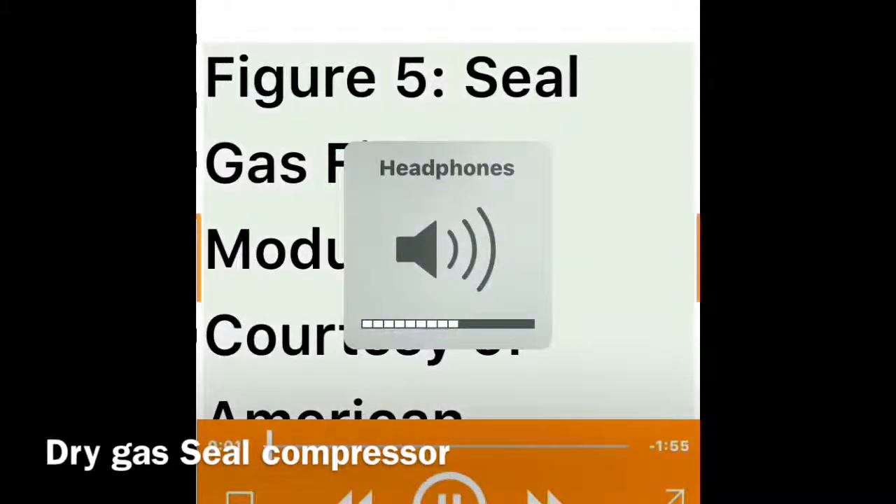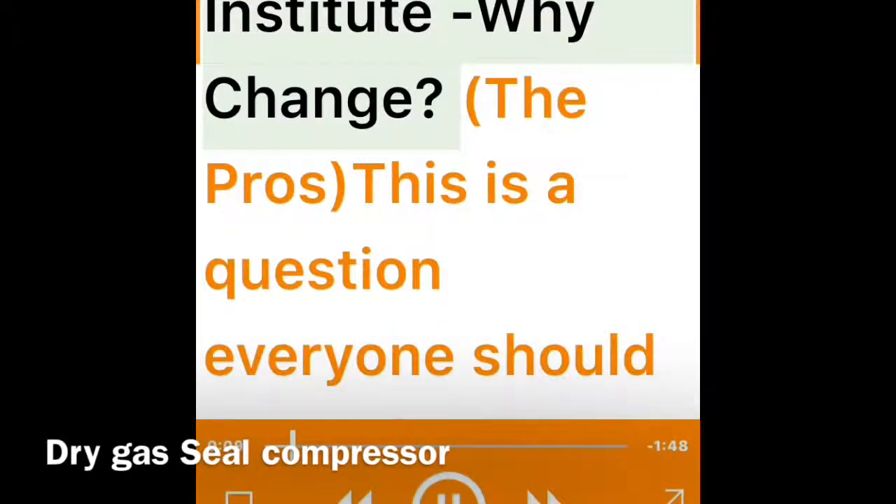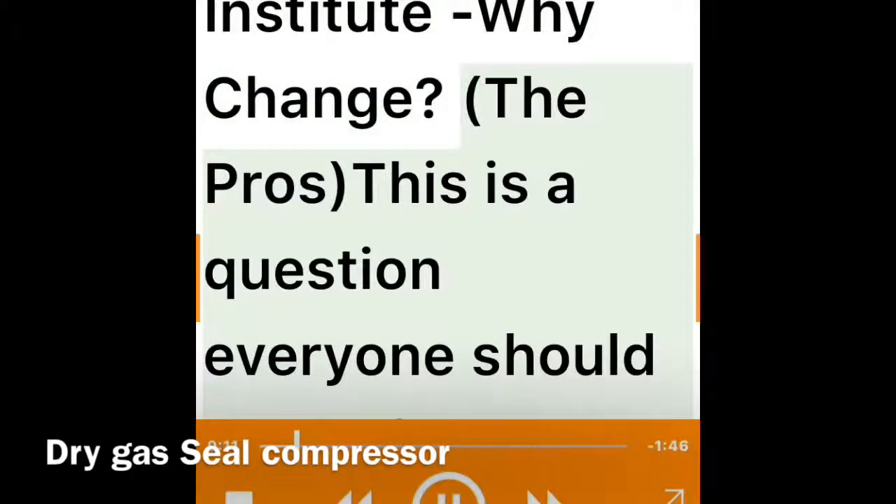Figure six: differential pressure control, courtesy of the American Petroleum Institute. Why change? This is a question everyone should ask before deciding to change the original design of a system or a machine component that has been operating.